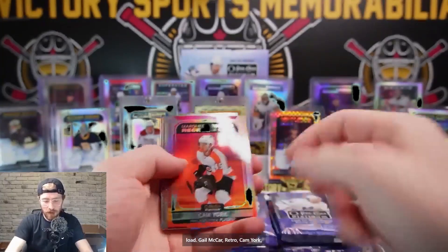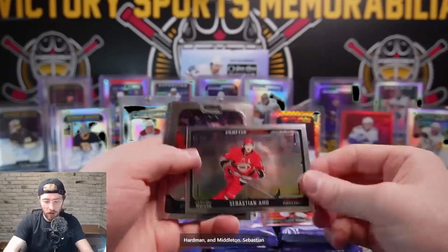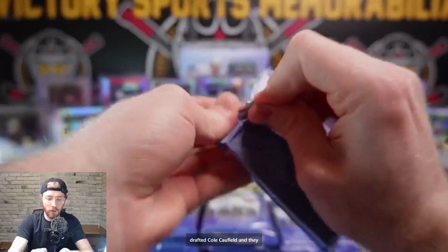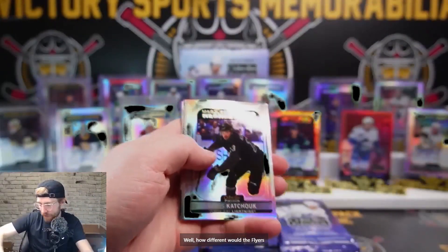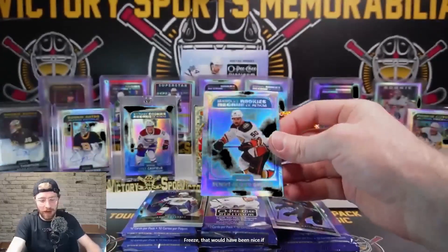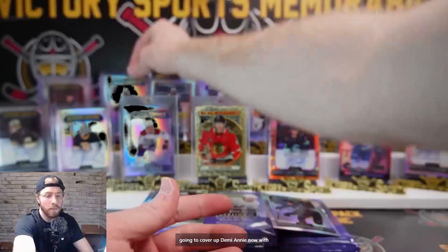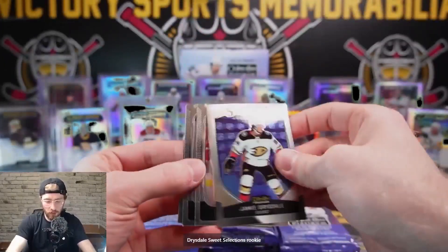Kale McCarr retro, Cam York sunset for the Flyers, Pinto, Hardman, Middleton, Sebastian Ajo Photo Driven, and base. Cam York sunset for the Flyers - still crazy they could have drafted Cole Caulfield and drafted Cam York instead. Kachuk rainbow, Joey Keen, Brett Murray, Byfield, arctic freeze. That would have been nice if that was Zegris. Benoit, Oliver Groll - 48 out of 99, consolation. Drysdale Sweet Selections rookie and base.